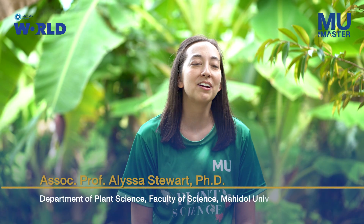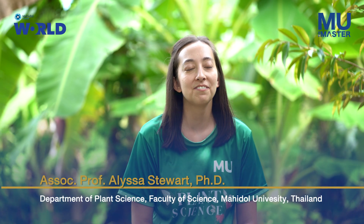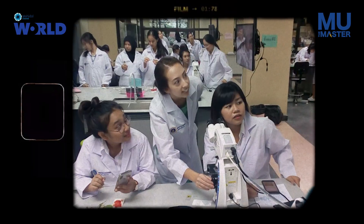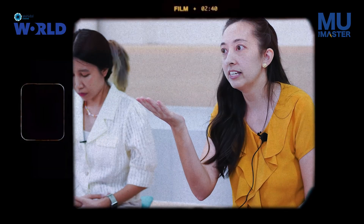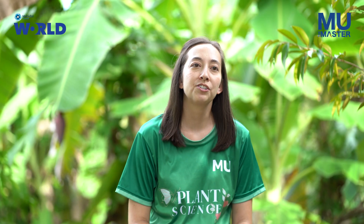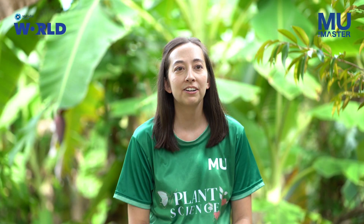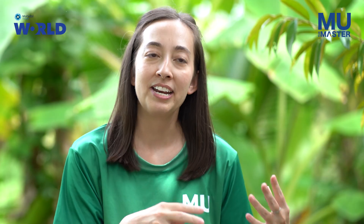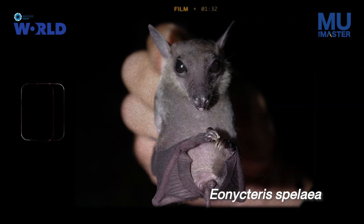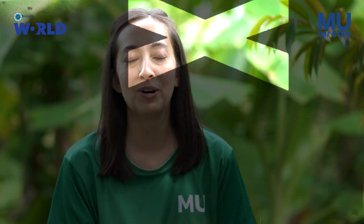Hi, my name is Elisa Stewart. I'm from the Department of Plant Science at the Faculty of Science at McKinnon University. I am an ecologist and most of my research focuses on plant-pollinator interactions. I started working on nectar bats first and the plants that they pollinate, and then over the years I've started working on other pollinators as well, including bees.